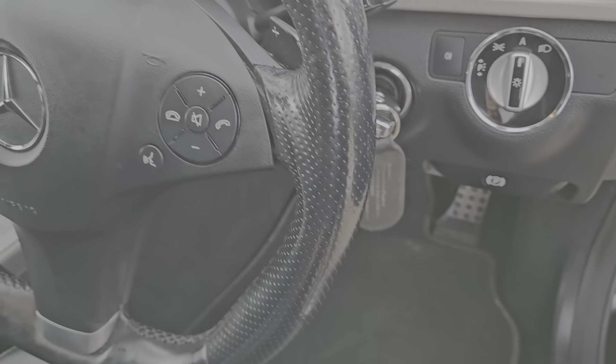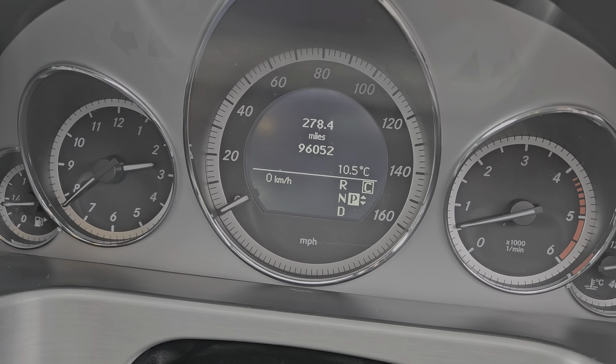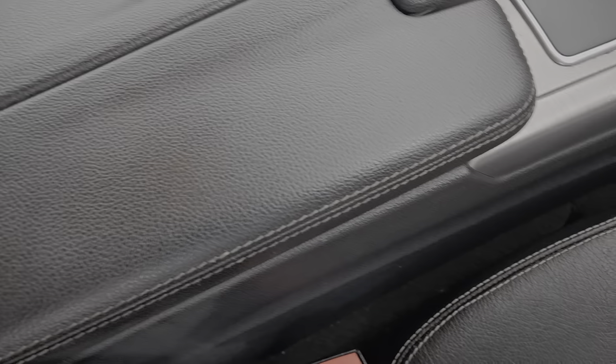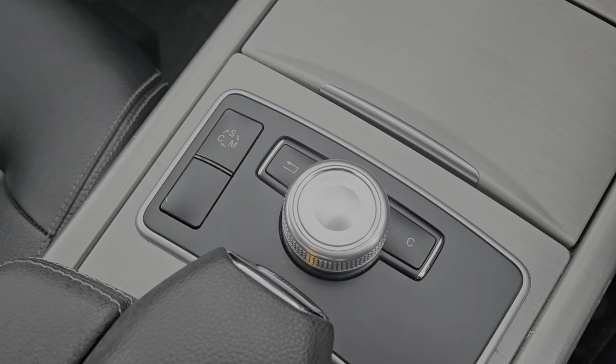It's got automatic lights, electronic parking brake, and a multifunctional steering wheel. The mileage is very sensible for its age — it's only done 96,052 miles from brand new, and for one of these engines that's literally nothing, it's just broken in. We've also got the centre console armrest, sport mode, comfort mode, and manual modes.